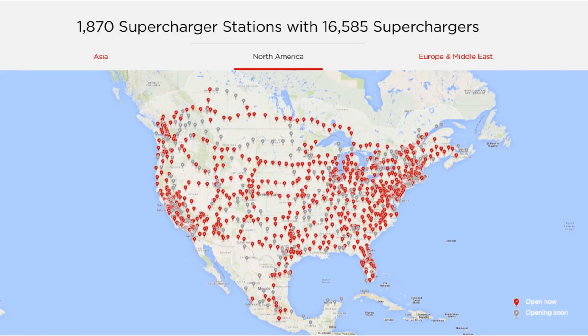On top of all that, the Tesla Model Y has access to Tesla's amazing Supercharging network that is both fast and convenient.